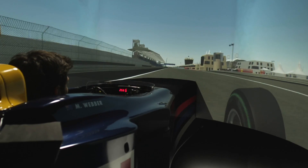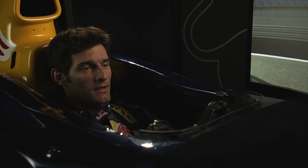Here we are at the Bahrain Formula One circuit in the Red Bull simulator. It's the first race of the Formula One season.